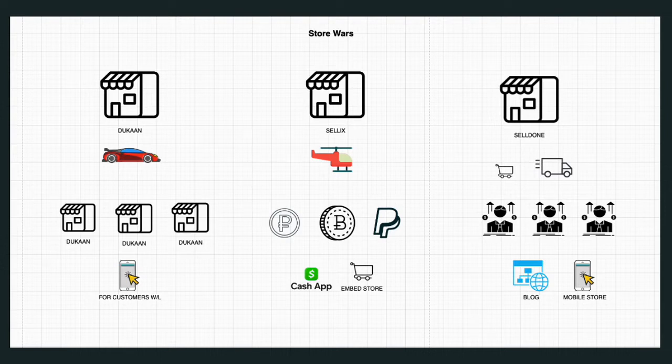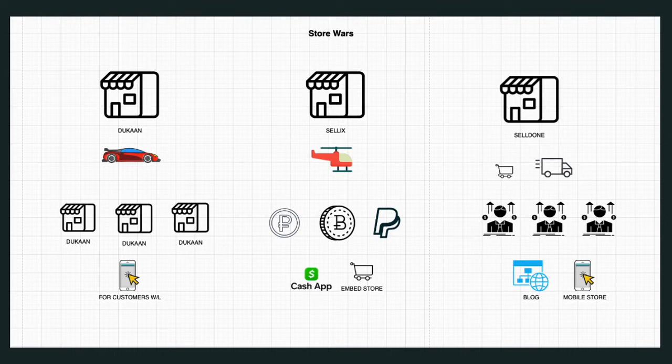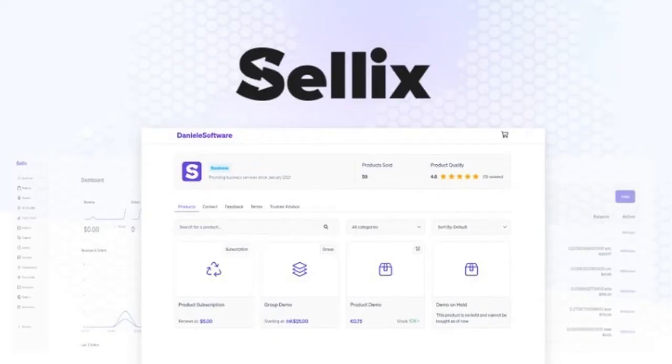Starting from left to right, we have DoCan — there's a car icon because it is fast. It is super fast; it's probably one of the fastest stores I've ever been able to set up. I think DoCan is a true competitor to Shopify — it's a Shopify replacement if you needed that.